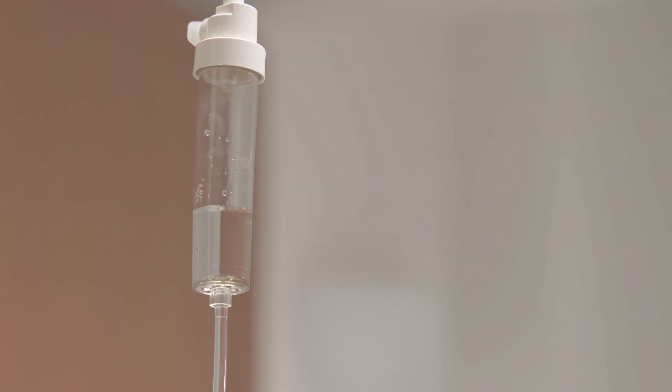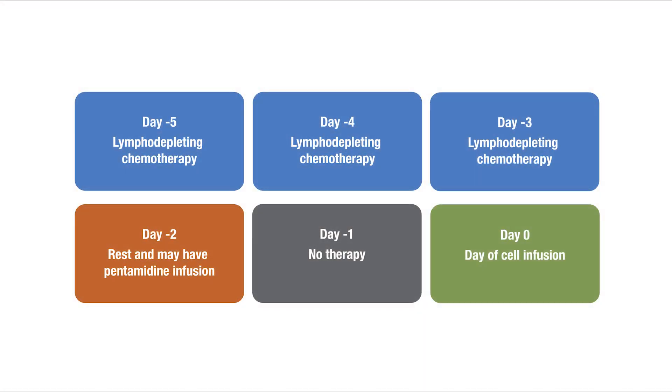If you receive the cells as an outpatient, you'll go to the ambulatory treatment center for the infusion, followed by daily visits there for 10 days after the cell infusion so the care team can monitor you for side effects. It may be helpful to think of the CAR T schedule as a countdown that begins with day minus 5 as the day you start lymphodepleting chemotherapy to day 0 when you receive the cells.